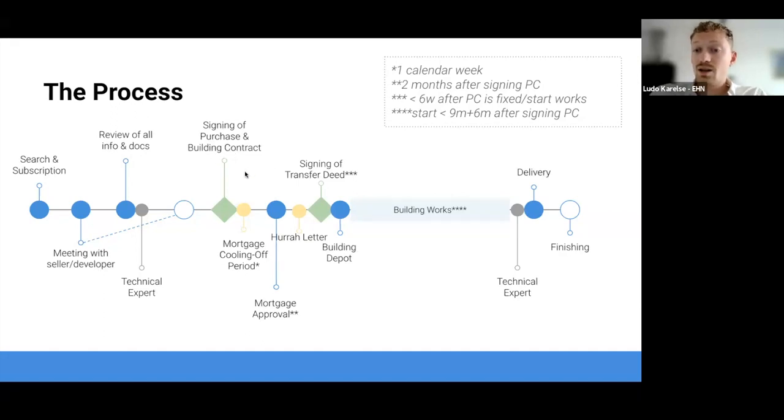This is also the moment you can start applying for your finances, together with your mortgage advisor or the bank. This typically takes around three to six weeks maximum, though it can be done much quicker. At one point, we'll receive the mortgage approval.